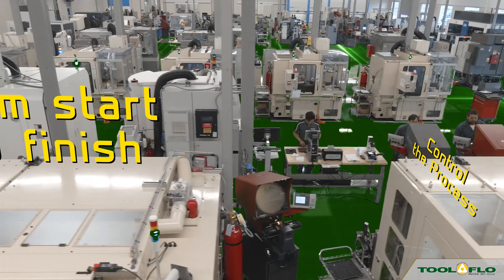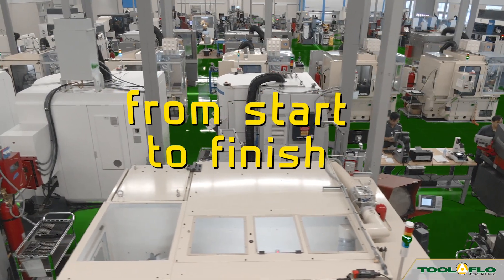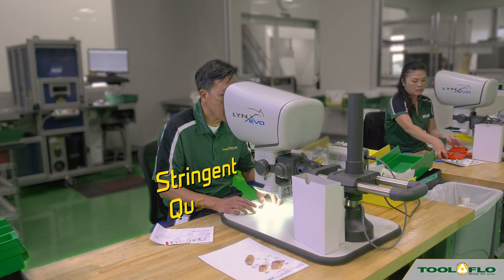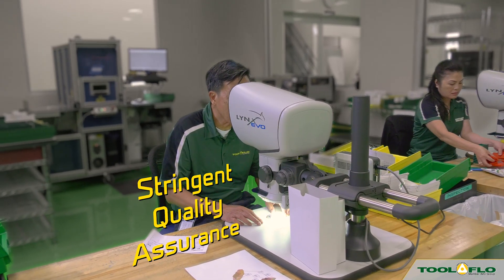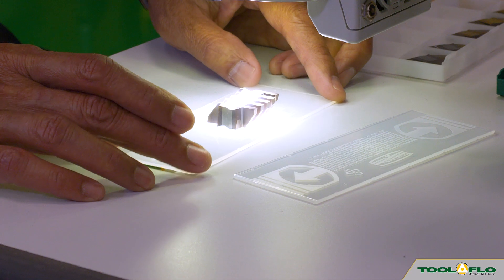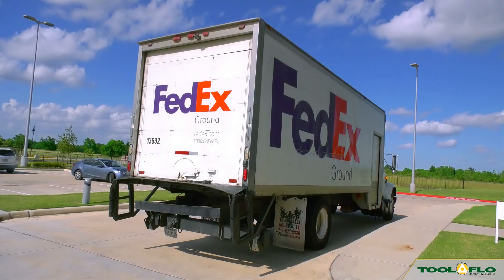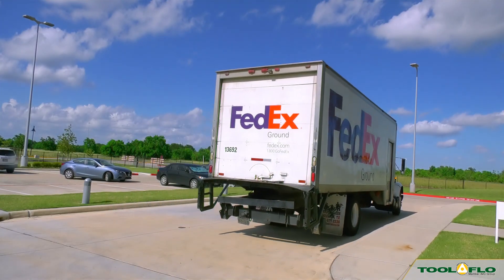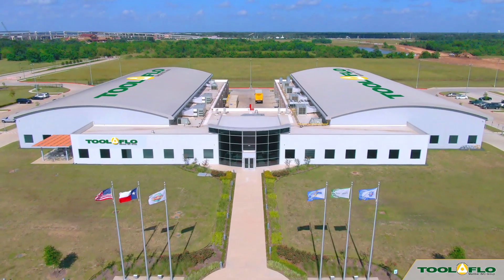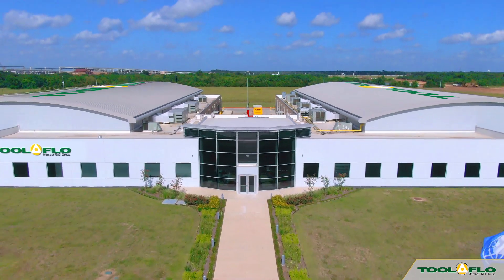Toolflow controls the manufacturing process from start to finish. At Toolflow Smart Factories, stringent quality assurance is integral to all procedures. Automatic systems are integrated into every part of the production and logistic cycles to reduce costs and ensure that tools and inserts reach customers promptly. Toolflow is progressing rapidly to help advance metalworking manufacturers in the evolving world of Industry 4.0.